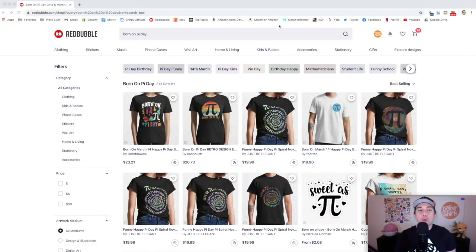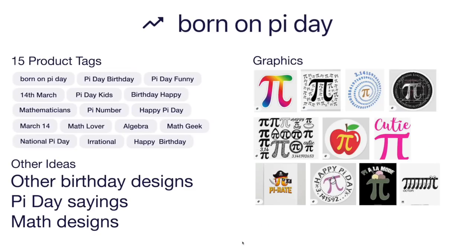So here's trend number one: born on Pi day. You can see it has the trend lines right here — only 313 results. Here's the idea board I made for you for born on Pi day. I took a lot of those tags and put them here. Other ideas you could do for Pi day are other birthday designs — born on whatever other holiday. Those can be good.